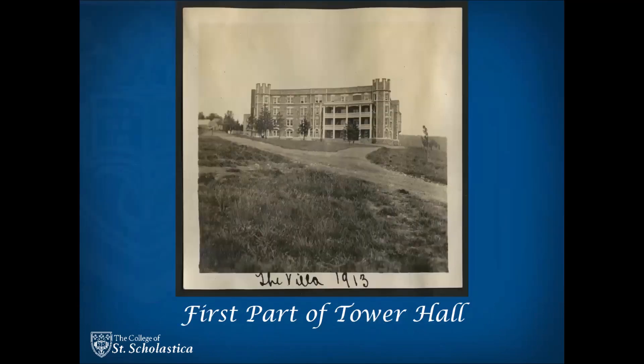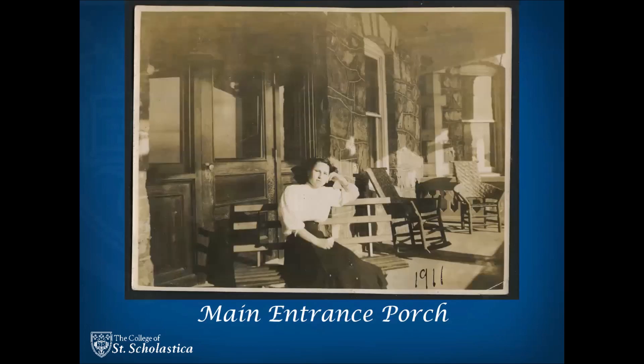The first half of Tower Hall was completed in 1909, with students and sisters moving in that fall. Until Tower Hall was completed in 1928, almost 20 years later, the main entrance was located on the south side of the building with a three-story wooden white porch above it.